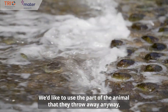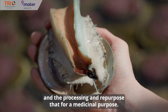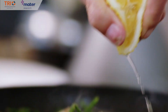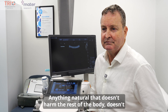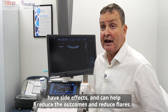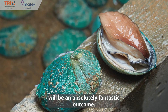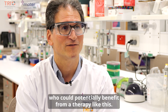We'd like to use the part of the animal that they throw away anyway in the processing and repurpose that for a medicinal purpose. Anything natural that doesn't harm the rest of the body, doesn't have side effects, and can help reduce flares will be an absolutely fantastic outcome. There's tens of millions of patients who could potentially benefit from a therapy like this.